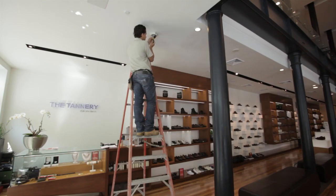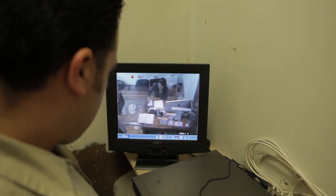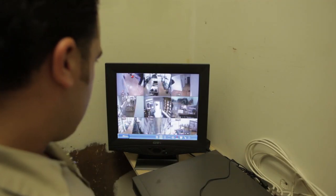We come to your home or business and we check the system for issues and faults. We make sure communications are correct between the panel and the central station, and we also make sure that all the devices are working within their proper parameters.